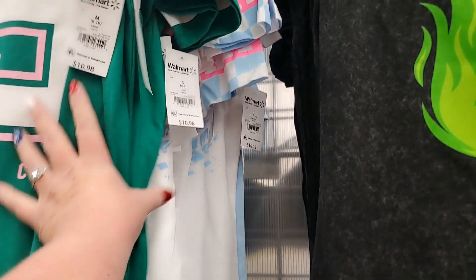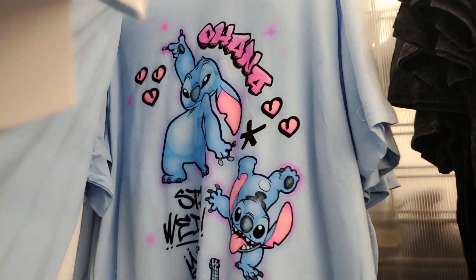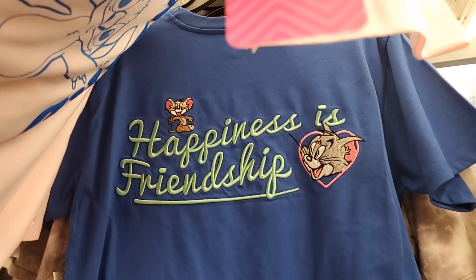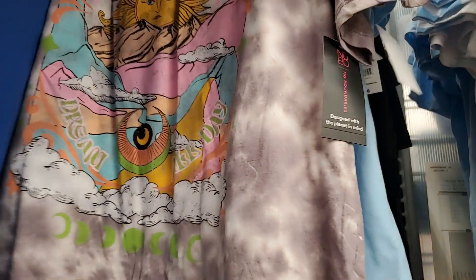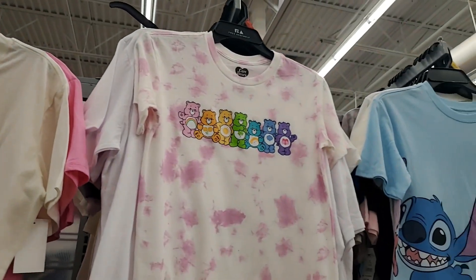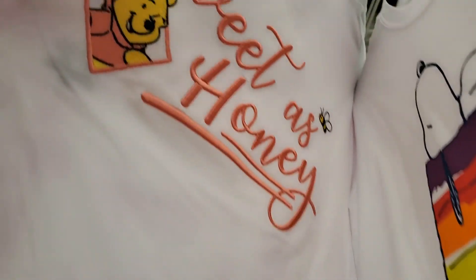They've got Hello Kitty and Friends racing, and Stitch — $9.98. Tom and Jerry — 'Happiness is Friendship' — cute. Free Spirit, $10.98. Powerpuff Girls, $8.98 — cute. Hair Bears — I don't see a price on that one. Winnie the Pooh — Sweet Vibes, $10.98. Something on the back — it says 'Sweet as Honey.' This one says Wild and Free.